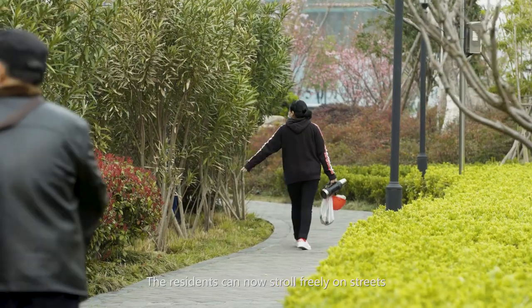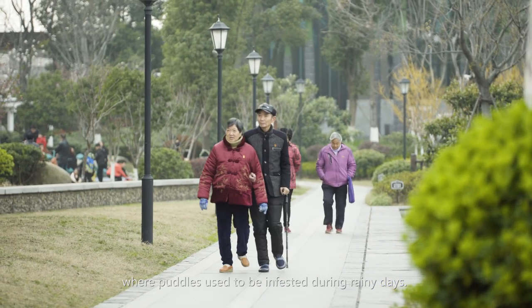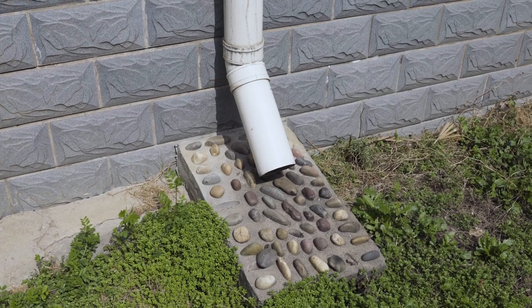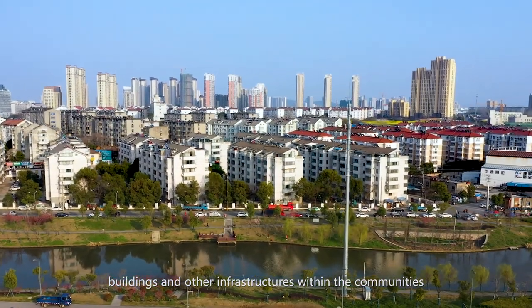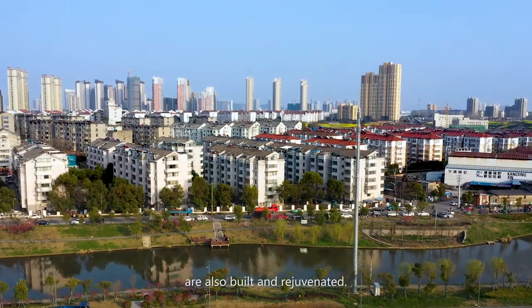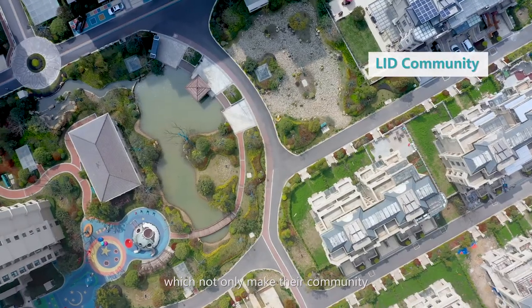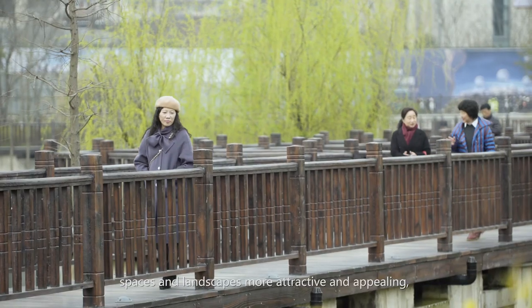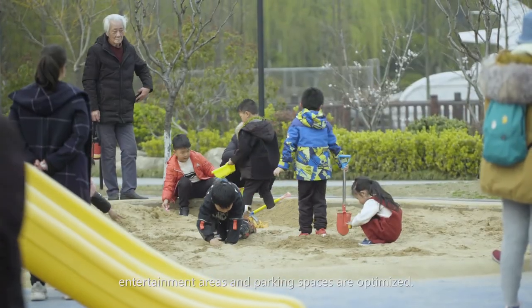The residents can now stroll freely on streets where puddles used to infest during rainy days. At the same time, new pipelines, cables, buildings, and other infrastructures within the communities are also built and rejuvenated. Developers and engineers built these facilities based on residents' feedback, which not only makes community spaces and landscapes more attractive and appealing, but also ensures that streets, entertainment areas, and parking spaces are optimized.